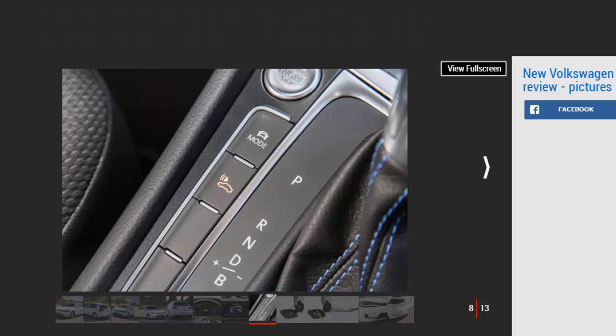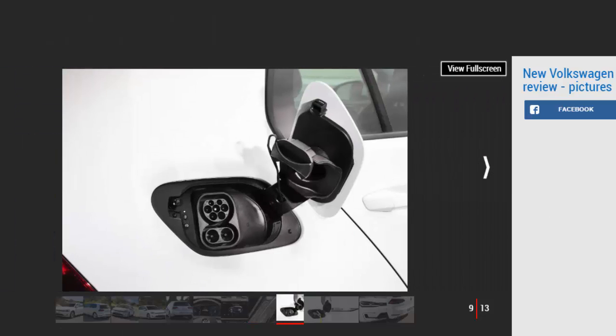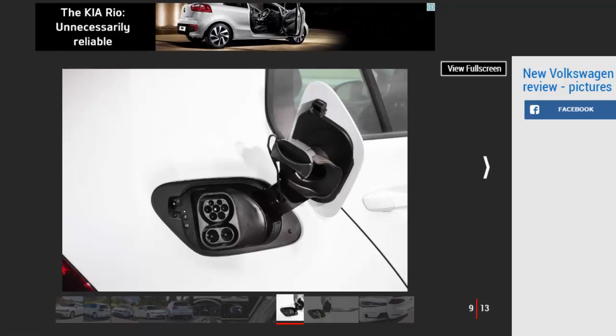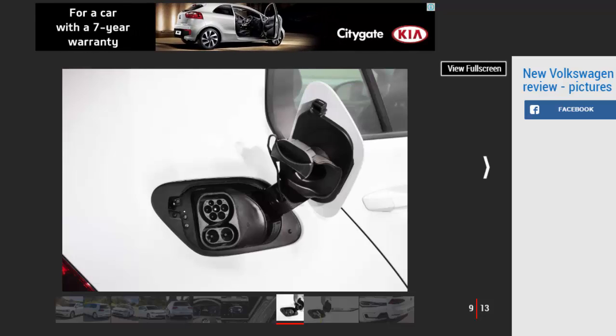Although it's still a way off delivering the punch of the BMW i3's motor, it's entertainingly swift off the line, as smooth and as quiet as the best, and just about capable of holding its own on the motorway. As before, you can dial in extra engine braking by shifting into B mode, but there's also a new eco tips function in the active info display which uses sat-nav data to inform you when is best to accelerate or lift off the throttle.